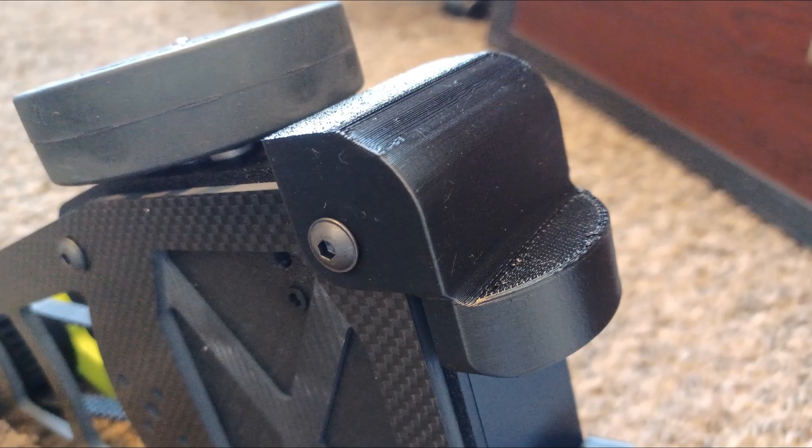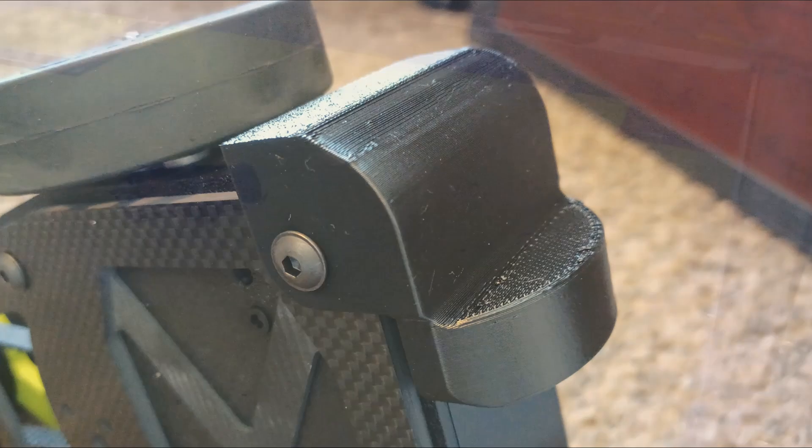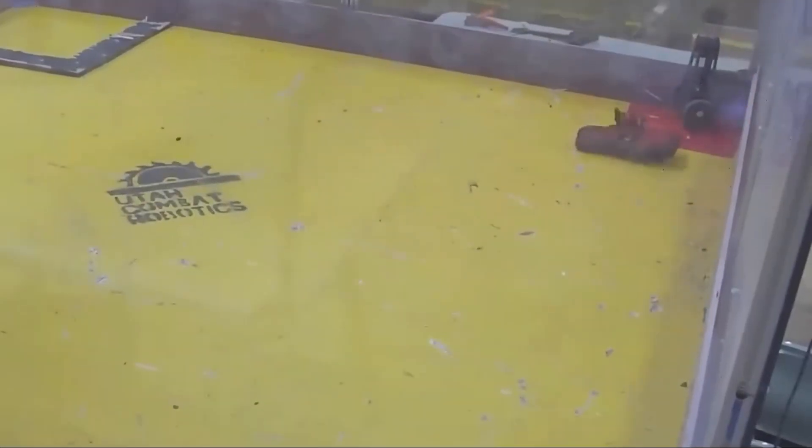I also designed and printed some new rear guards. These are mainly to stop my robot from doing the thing, but they also act as additional armor.